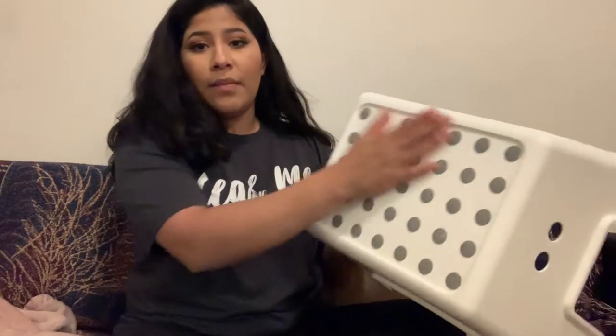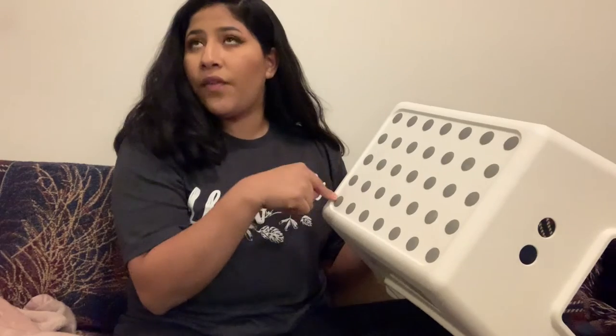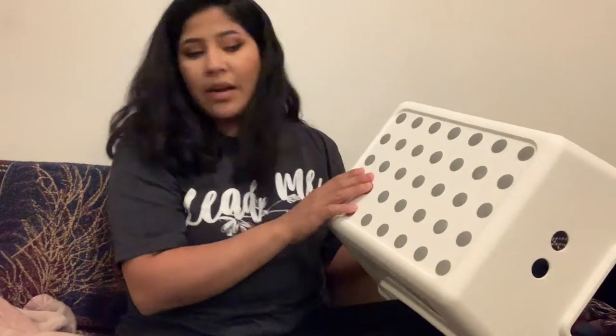Then we went to Ikea. I got them a step stool — I got one for upstairs and one for downstairs. This one is for the downstairs bathroom. I think they put the one for the upstairs restroom up there already. I really like this one because it was a wider step stool and a little bit taller than the other ones we've used before.